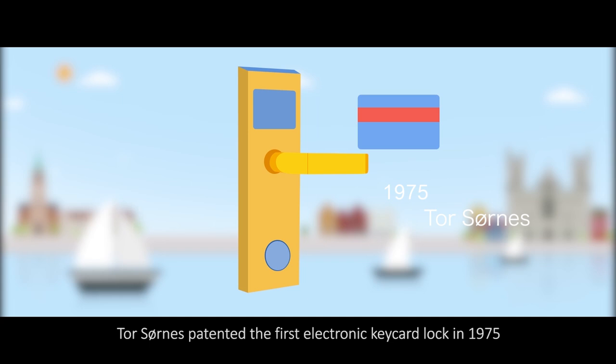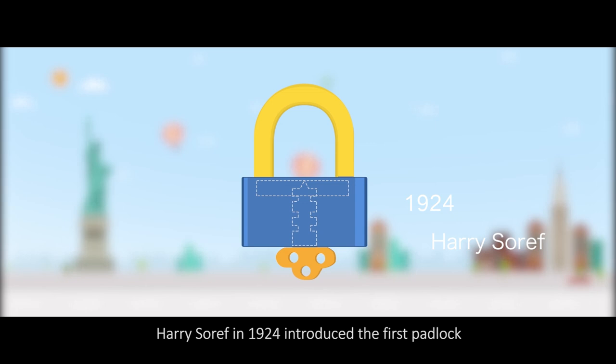Let's take a look at defining moments in the evolution of locks in a flashback. Tor Sorn patented the first electronic key-card lock in 1975, opening a new market for programmable locks.